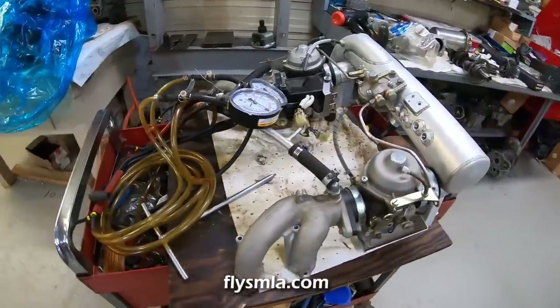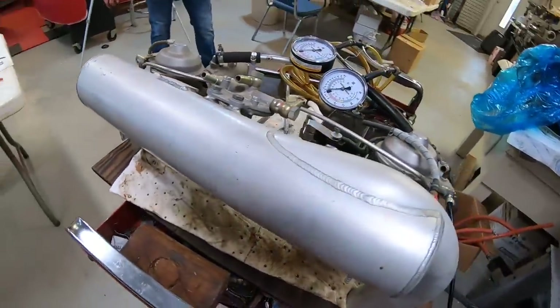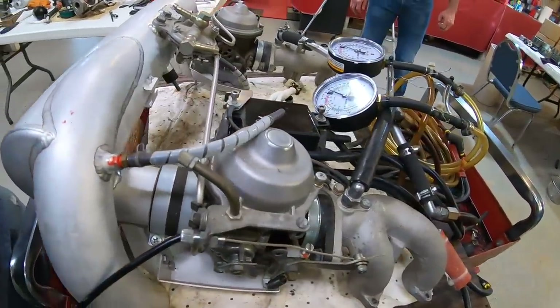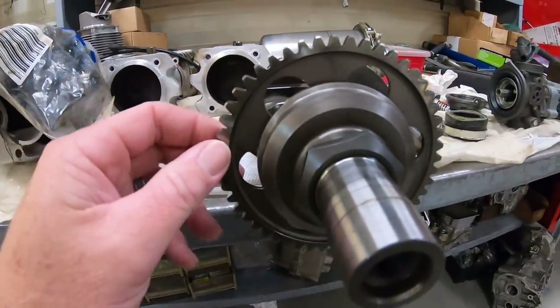Introduce yourself real quick and then we'll go into that. I'm Ronnie Smith with South Mississippi Light Aircraft. I'm Morris Smith, Ronnie's son, and we are a master repair center for Rotax. We go through the engine service and do anything that needs to be done to the engine. We have full qualifications to tear the engines apart, split the cases, service them back out so that the customers have a good running engine when they get back. We can take care of any service or maintenance needs that anybody has.